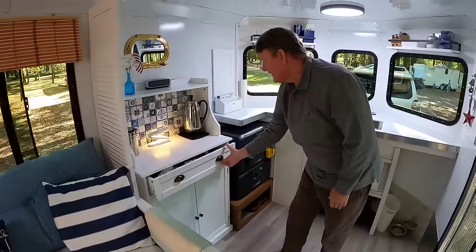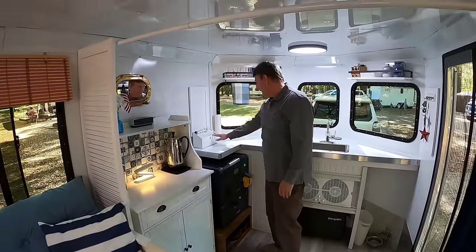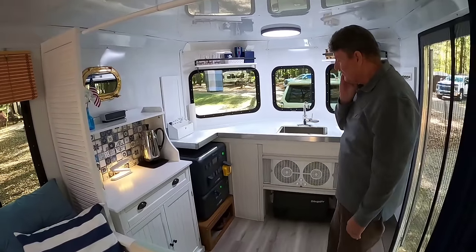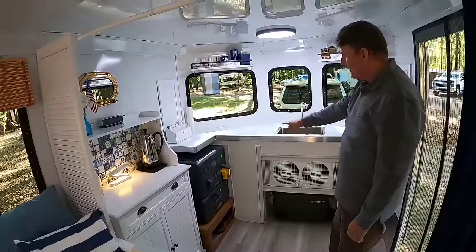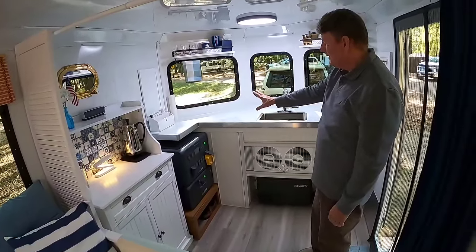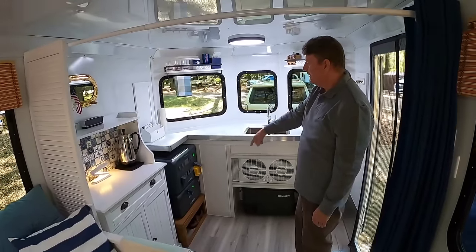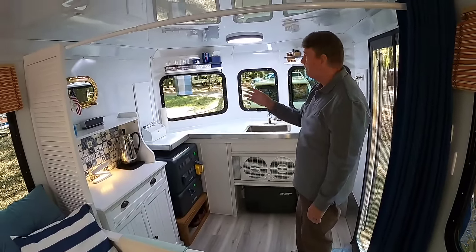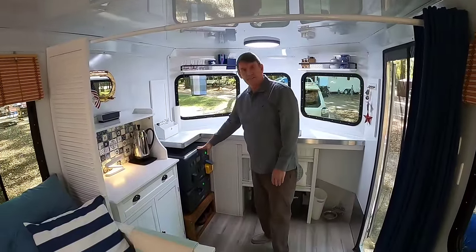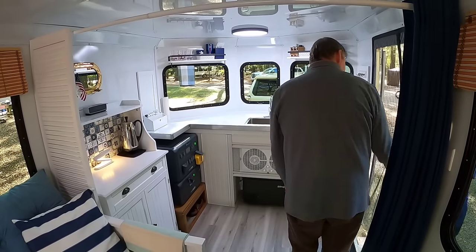Here's our Bluetti system — that's 3,000 watt-hours. I have a transfer switch in the back that connects to our circuit panel. When shore power is plugged in, it takes over and powers everything. When we unplug shore power, the Bluetti takes over.